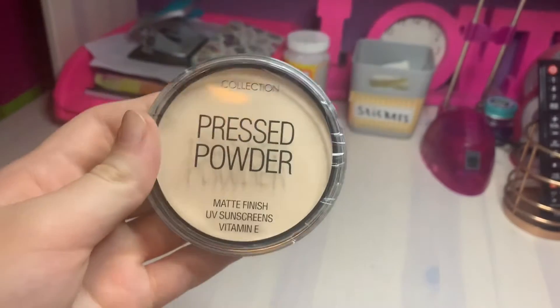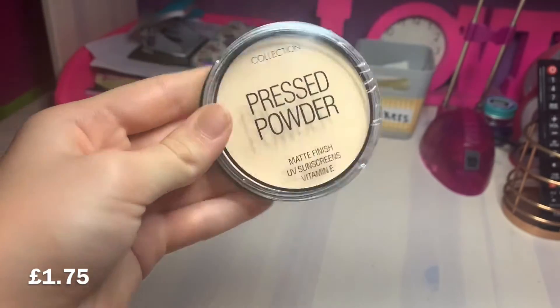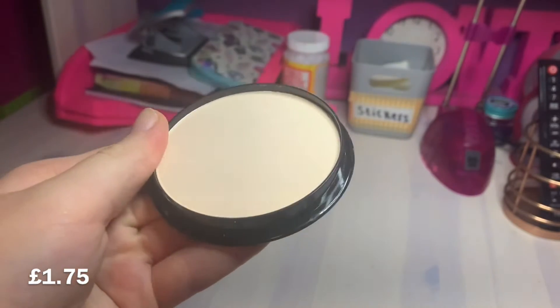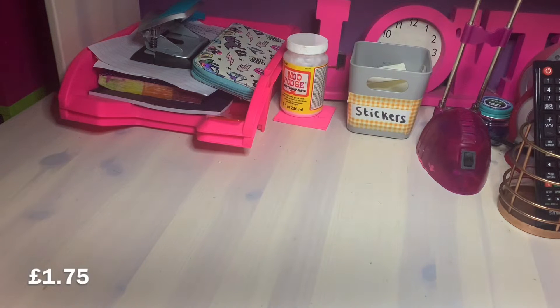The next product I'm going to test is the Collection Pressed Powder, which was £1.75. If this is really good then it would be such a great powder to get because it's so affordable. The only downside is I think I got the wrong shade - it's really light. But luckily the concealer was so dark, we can see if it lightens it. I'm going to use a beauty blender to apply it.